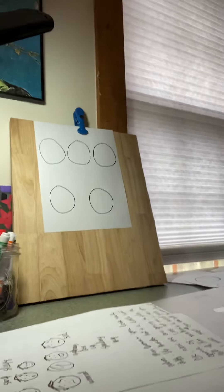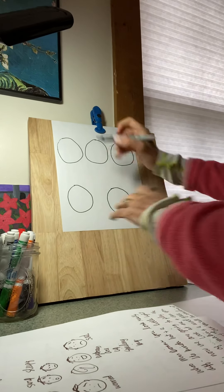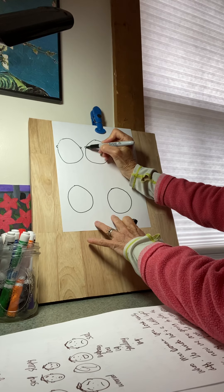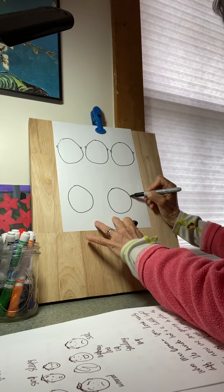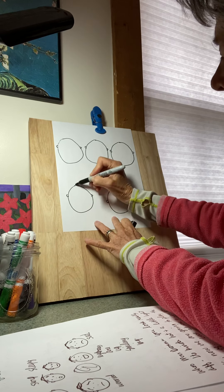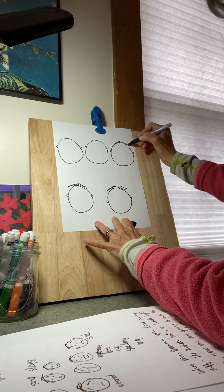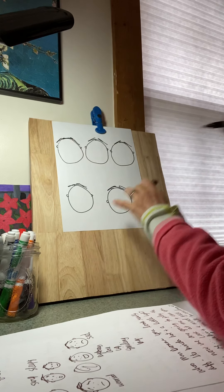I'm going to bring the camera a little bit closer so you can see what I'm drawing here. I have five faces. I'm going to give all of these little faces some ears like that, and I'm going to give them a little bit of hair — nothing fancy, just so you can tell this is the top of their head where the hair goes.